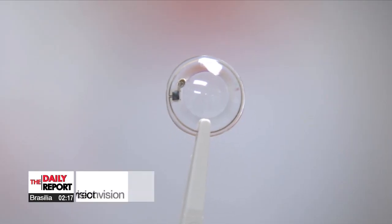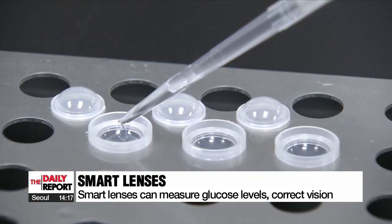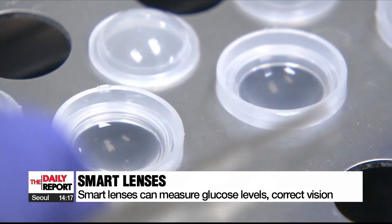Made in collaboration with a soft contact lens manufacturer, this smart lens can measure blood sugar, be worn all day, and even correct vision.